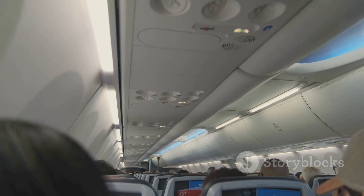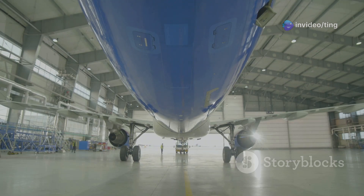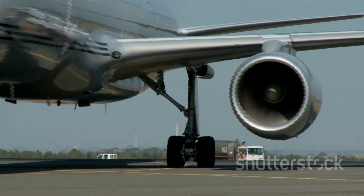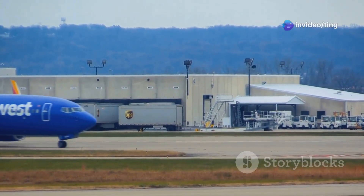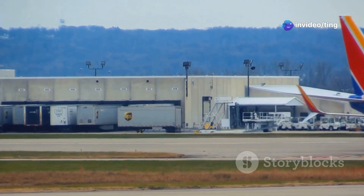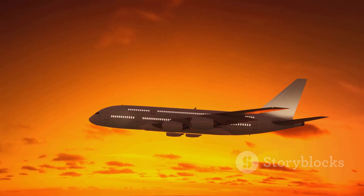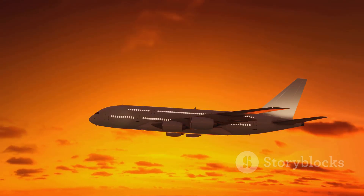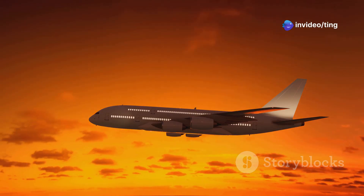These improvements may include enhancements to fuel efficiency, range and passenger comfort. The 737-800, while an older model, is still a capable and reliable aircraft. It is likely to remain in service with airlines around the world for many years. As airlines seek to modernize their fleets and reduce their environmental impact, the 737 MAX 8 will likely become the preferred choice. The future of the 737 series is bright, with a continued focus on innovation, efficiency and safety.